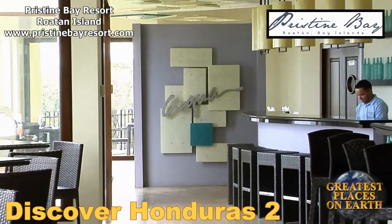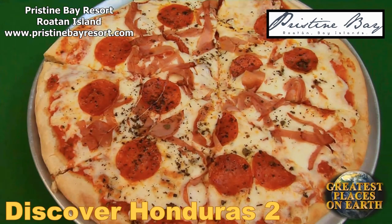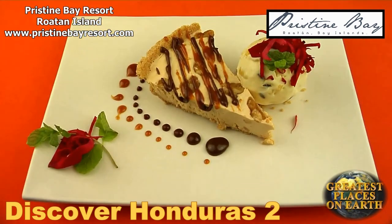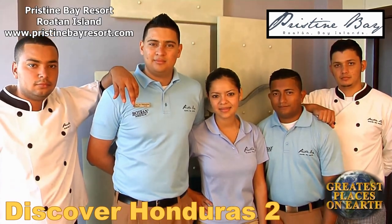Aqua Restaurant is located in the Beach Club and offers an extensive breakfast, lunch, and dinner menu featuring local favorites as well as pastas, fish, chicken, and beef. With four restaurants on the property, you will be spoiled with choices. Culinary delights await you at the restaurants of Pristine Bay Resort.